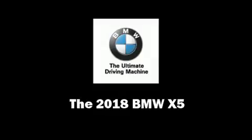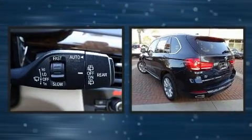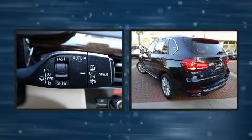The 2018 BMW X5. Smooth gear shifts are achieved thanks to the three-liter six-cylinder engine, providing a spirited yet composed ride and drive.